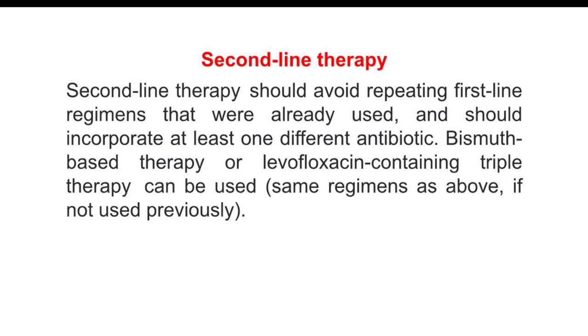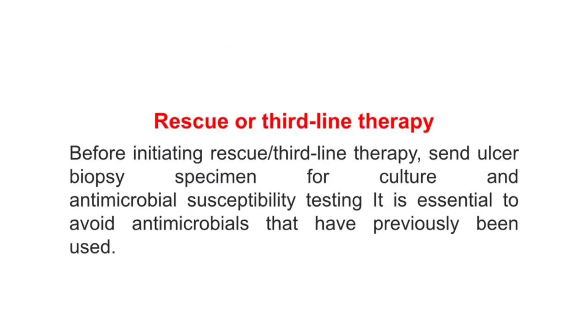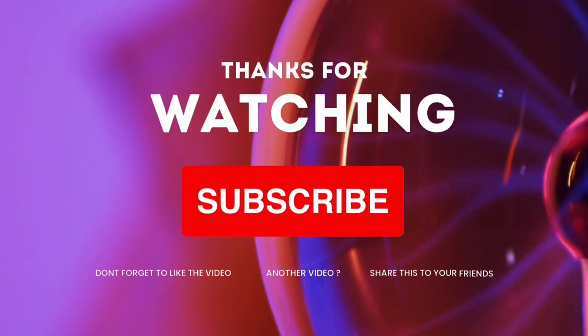Rescue or third-line therapy: Before initiating rescue third-line therapy, send a culture or biopsy specimen for culture and antimicrobial susceptibility testing. It is essential to avoid antimicrobials that have previously been used. Thank you for watching Daily Drug Info.